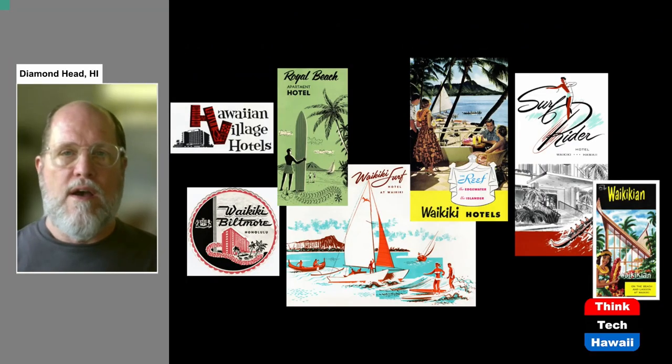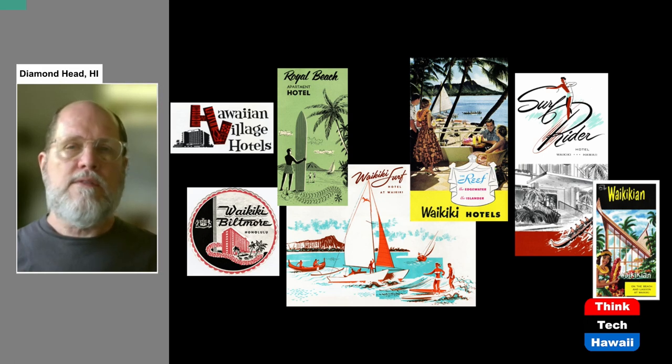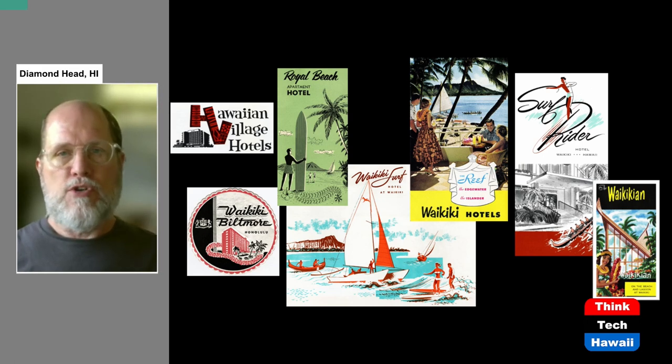Hello everyone, I am DeSoto Brown and welcome to Humane Architecture. I am one of the co-hosts of the show. Today's episode we are focusing on the Dokomomo Hawaii organization. Dokomomo is an international organization that studies and works to preserve mid-century architecture of the 20th century, specifically the 1950s through the 1970s. Today, in honor of being a representative of Dokomomo, I'm going to be talking about hotels in Waikiki and the development of these hotels in the decade of the 1950s.